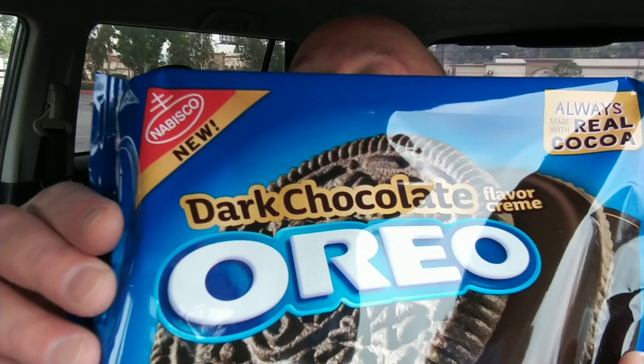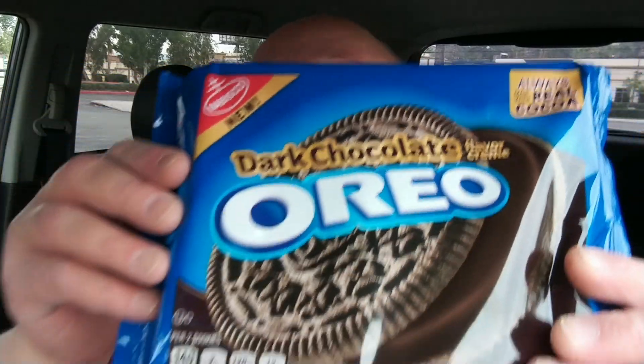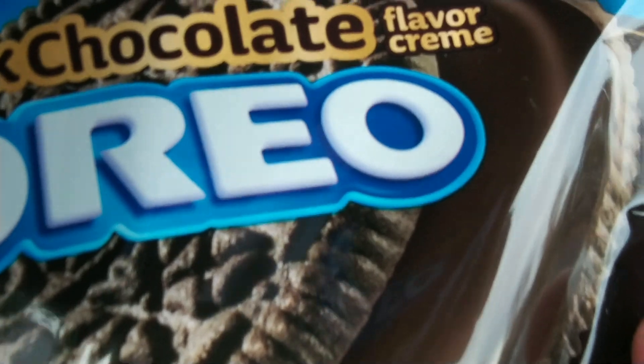Today we have Oreo — Double Chocolate flavored, always with real cocoa. Look at that dark chocolate decadence right there, people. It's new from Nabisco!